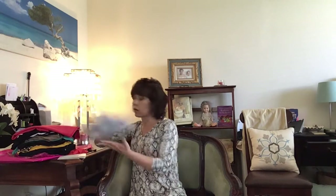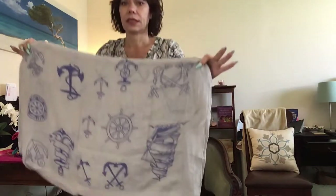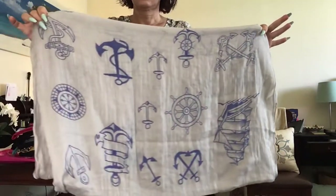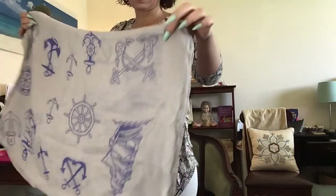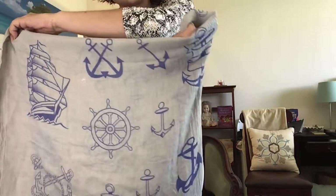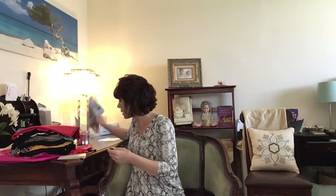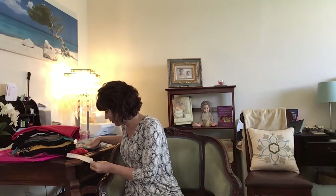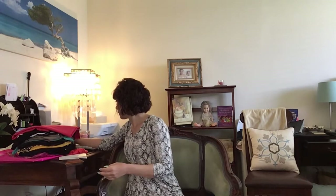Next we have another hard no. This is a scarf and it has all this nautical-y stuff on it — it's gray with ships and anchors and all of that. That's just not me on several levels, so this will be a no along with the other accessories. It's called the Marina scarf in gray for $11.99.